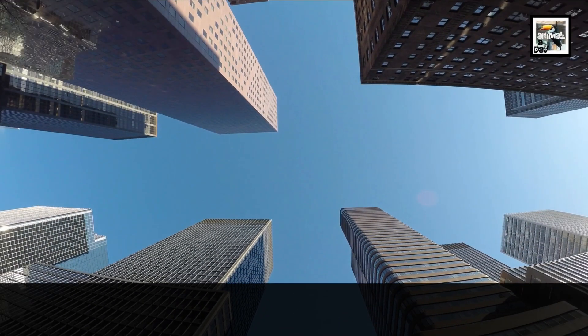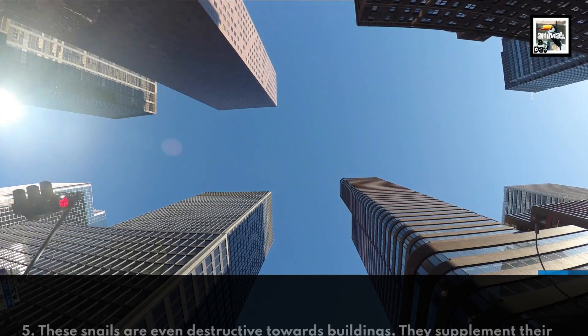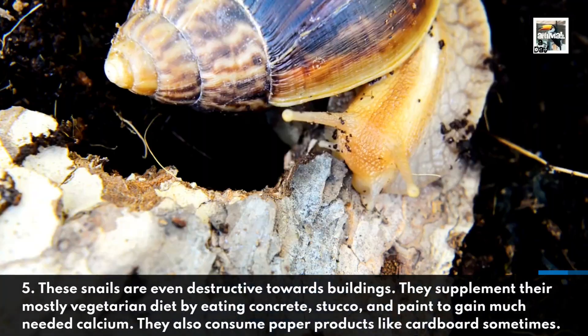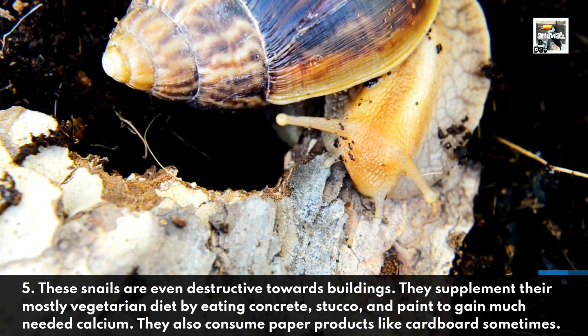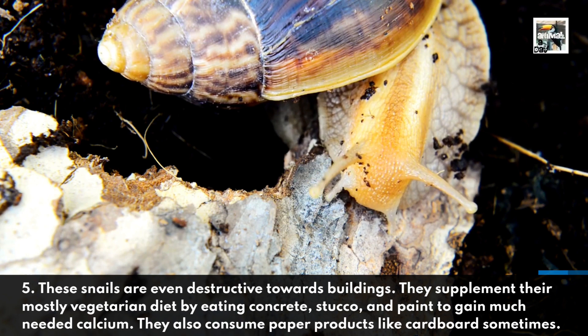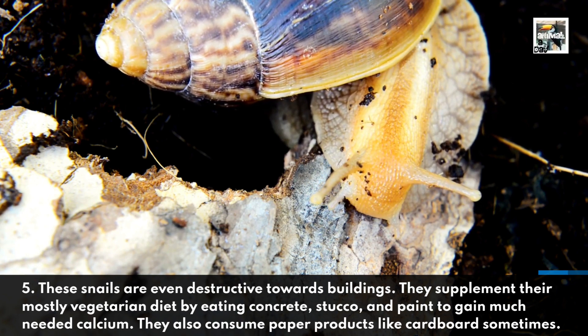These snails are even destructive towards buildings. They supplement their mostly vegetarian diet by eating concrete, stucco, and paint to gain much needed calcium. They also consume paper products like cardboard sometimes.